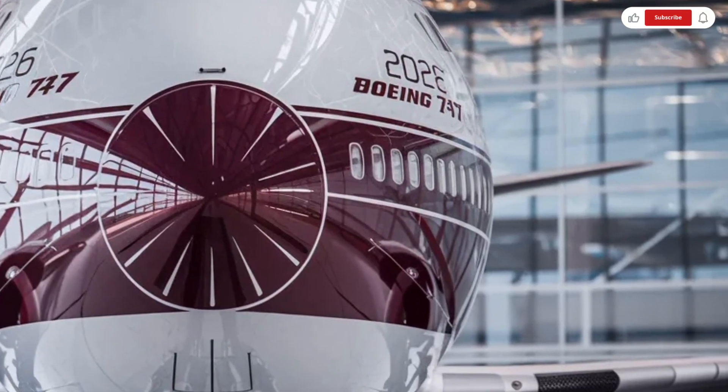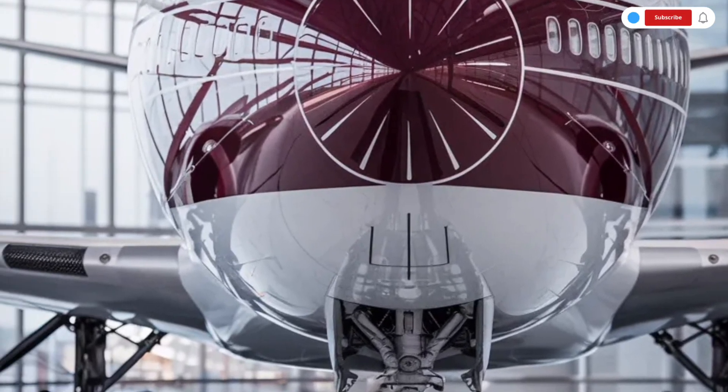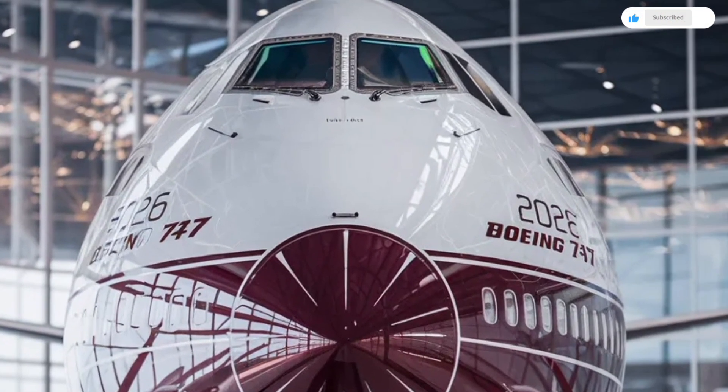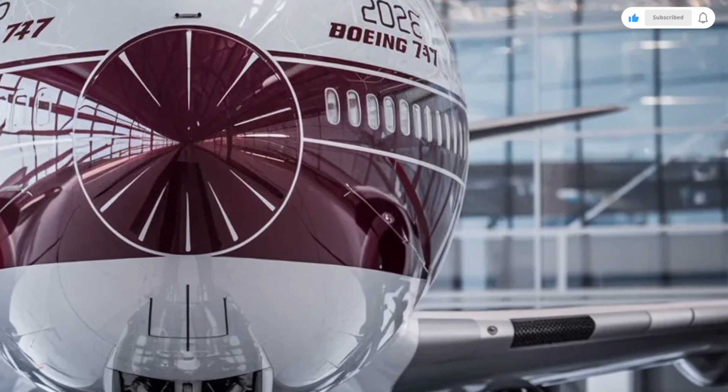The cockpit of the Boeing 747 reflects its evolution over time. Earlier versions required three crew members, but modern variants operate with two pilots thanks to advanced avionics and automation. Large digital displays present flight data clearly.